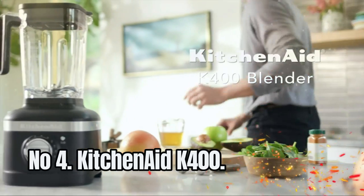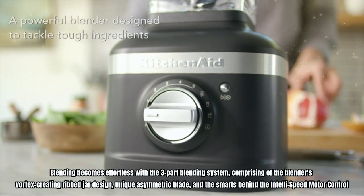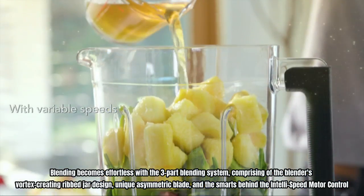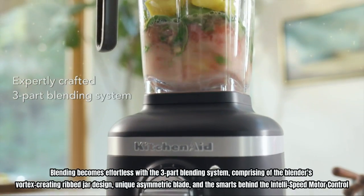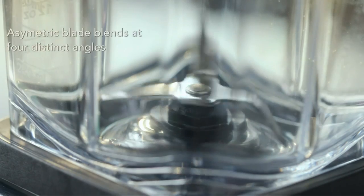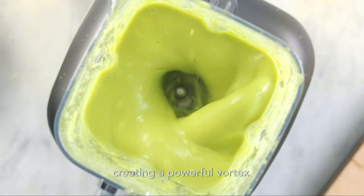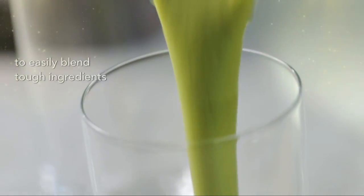Number 4: KitchenAid K400. Blending becomes effortless with the three-part blending system, comprising the blender's vortex-creating ribbed jar design, unique asymmetric blade, and the smarts behind the IntelliSpeed motor control. This system automatically senses contents and maintains the optimal speed for a better blend. You can quickly blend and tackle notoriously tough ingredients like kale and almonds with ease, turning whole foods into smoothies to enjoy.